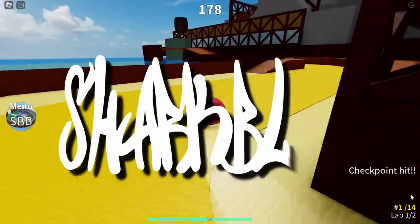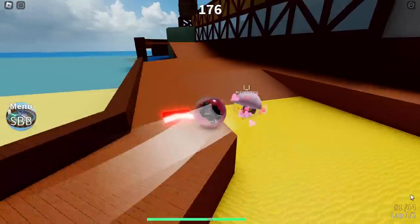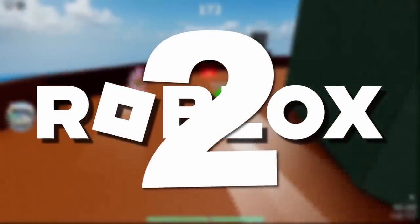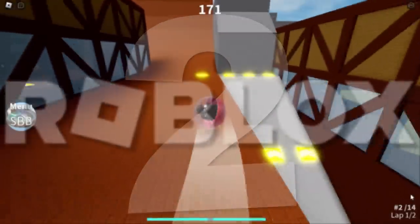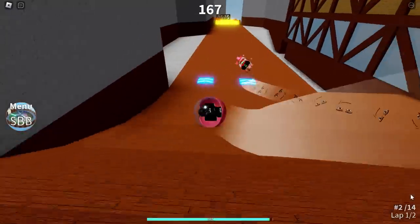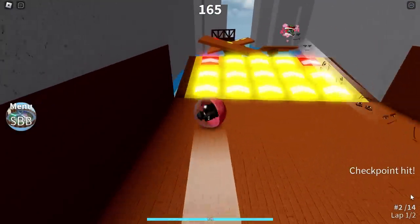I've been intending to make this video for a couple of days now. Today we are going to be talking about two third-party Roblox applications that seem to be having a few problems. The first one I'm going to show you guys is currently having the most problems, so we're going to cover that right away.